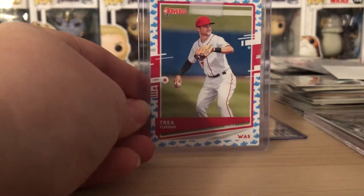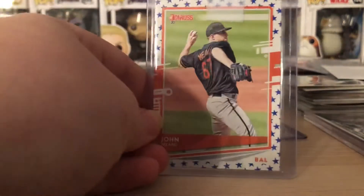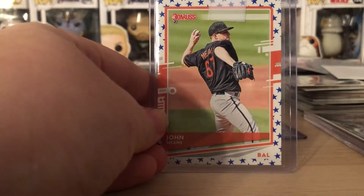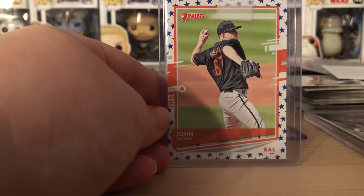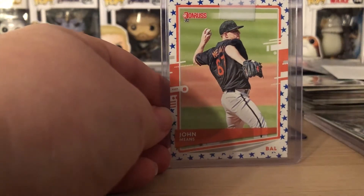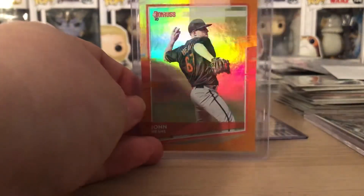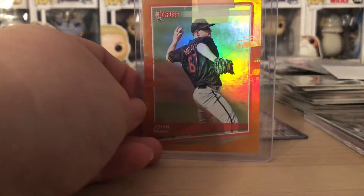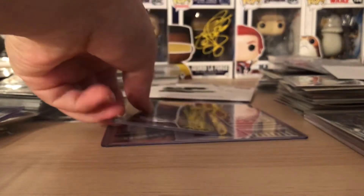That was about $1.50. Then a John Means — can't remember what this parallel is called — also from 2020 Donruss, paid about $1.29 for that one. Really good deal. Also got the orange hollow John Means from Donruss for about $1.29 as well.